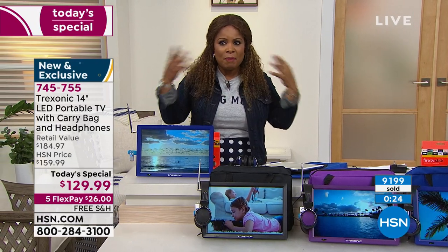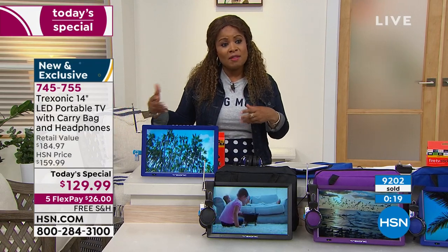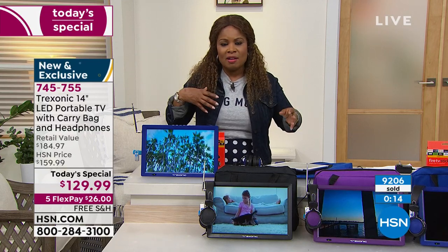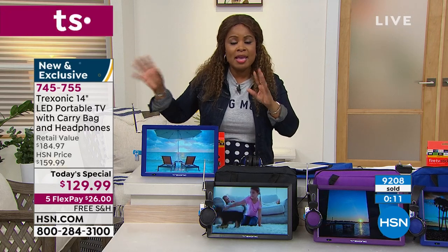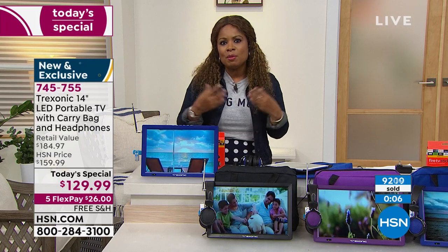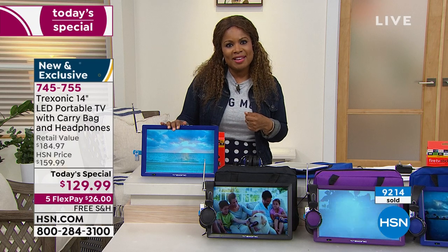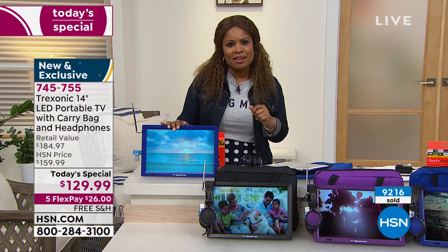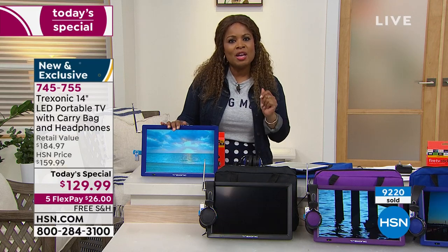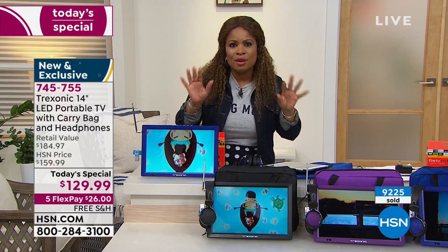Whether it's a power outage, a hurricane, someone you're a caregiver of, or just the fun of it — we all want to watch the shows and content we love. This allows us to do it in any space, indoors or outdoors, because it's lightweight at two pounds, and it's $26 on a credit card with free shipping. Treat yourself, pamper yourself, spoil yourself — never have to worry about what anybody else is watching.